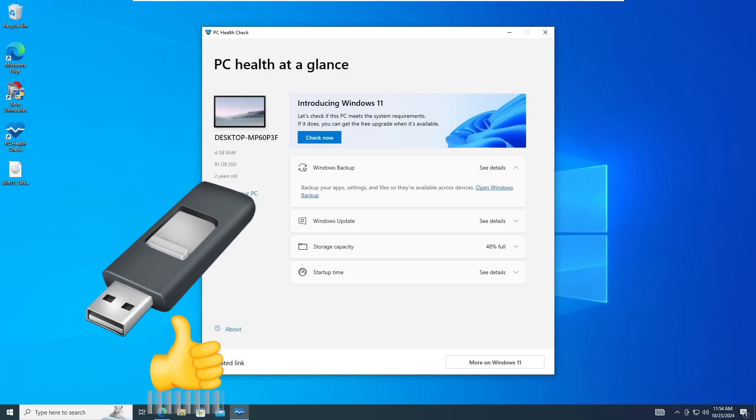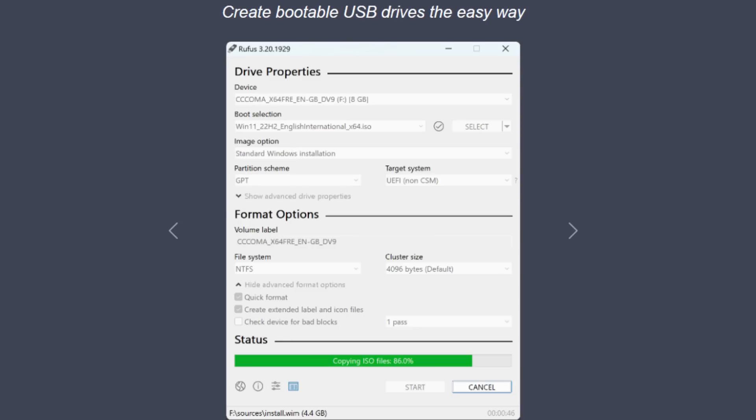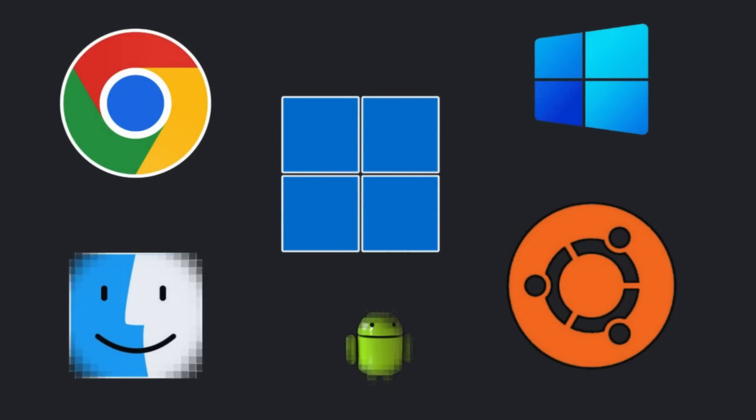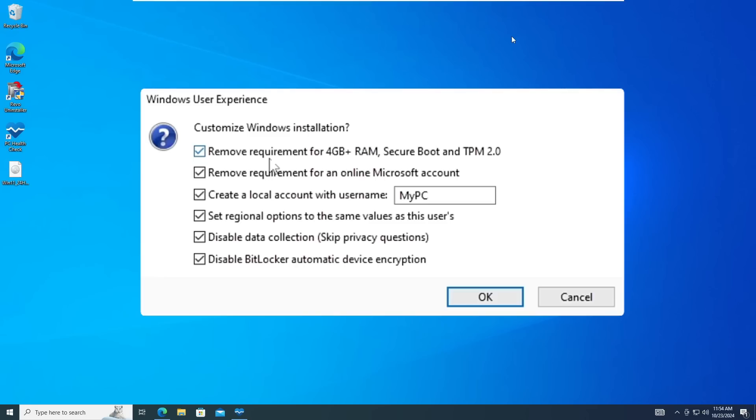Here comes Rufus, which will help me bypass this and install Windows 11. If you don't know enough about Rufus, it's a magical tool that helps us create a bootable USB for any kind of operating system — like Linux, Mac, Windows 7, Windows 10, and especially Windows 11 — where it gives you many special options that we will be discussing in this video. So without any further delay, let's quickly get started.